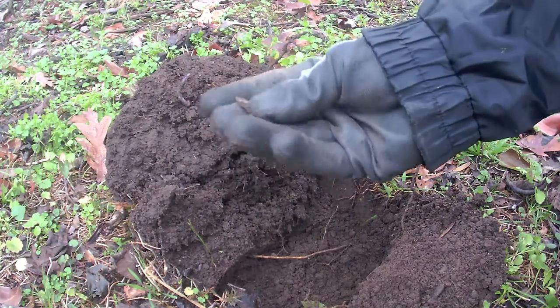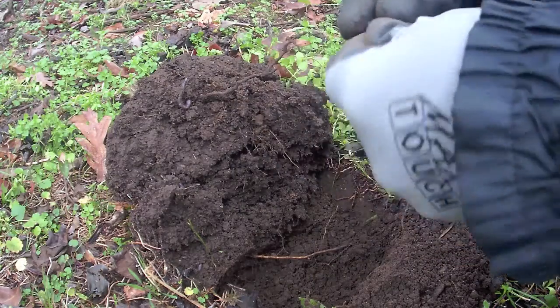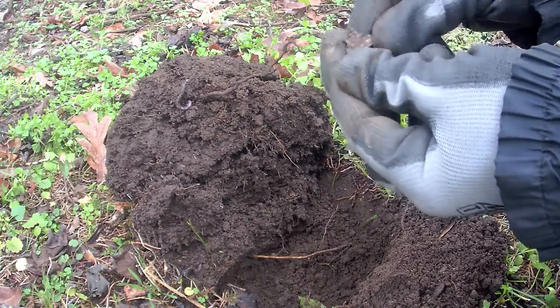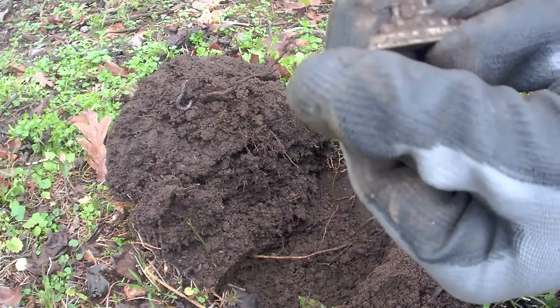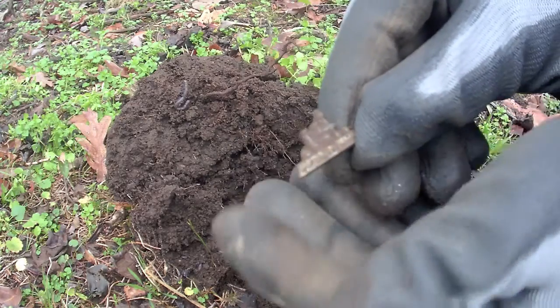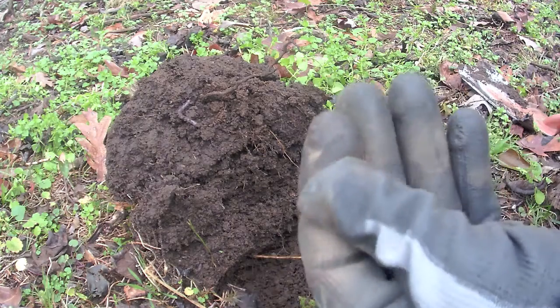Oh, cool. Oh, wow. The Titanic! Oh, that's nice, man. That's a cool first dig. That is so cool. Yeah, cool, that's pretty sweet. I've never found a ship before.